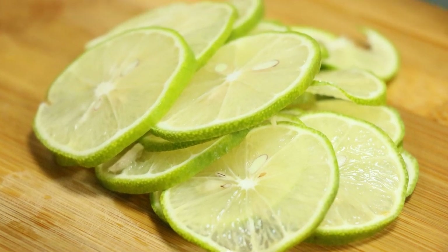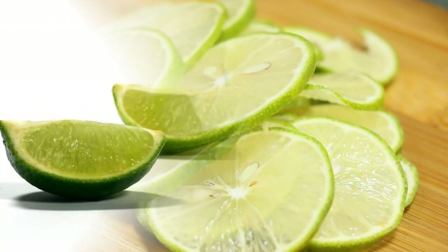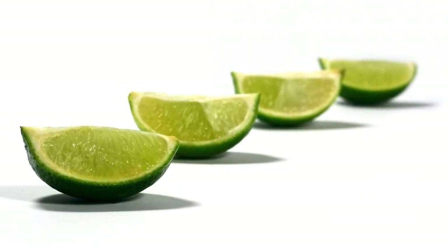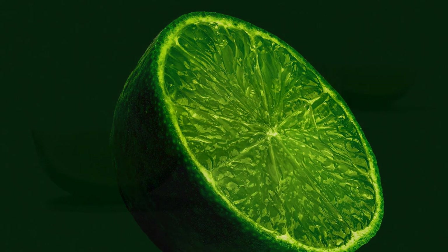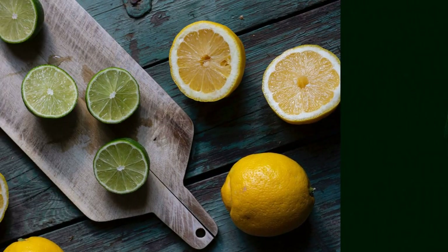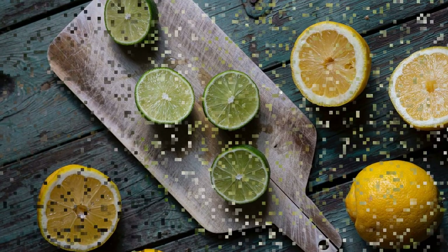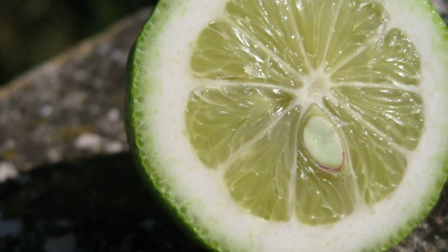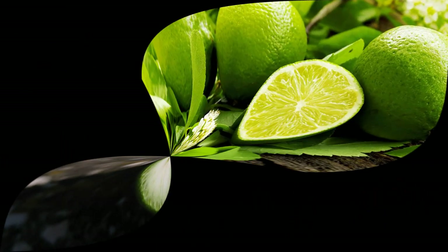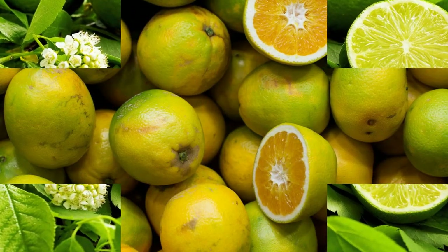Limes can be used to make limoncello. Limoncello is an Italian liqueur made from lemon peels, vodka, sugar, and water. It has a sweet and refreshing taste and is usually served chilled as an after-dinner drink. Limoncello can also be made with limes instead of lemons, resulting in a more tart and green-colored liqueur. Limoncello can be enjoyed on its own or mixed with other drinks such as champagne, soda water, or tonic water.